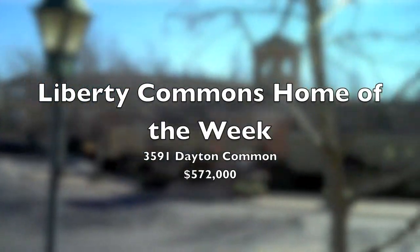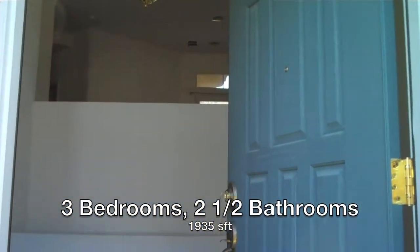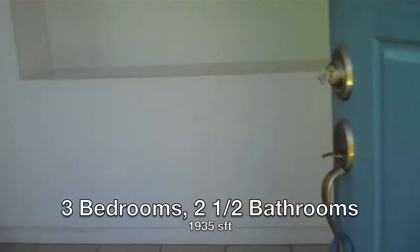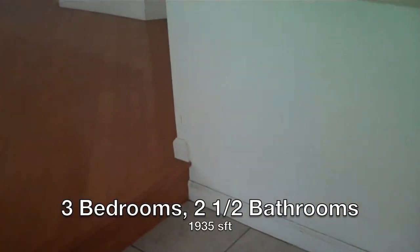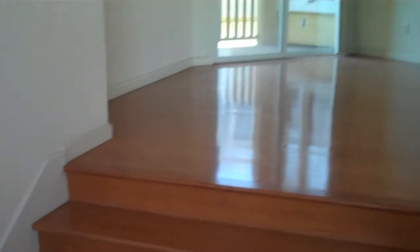I'm here at Liberty Commons today in Fremont. We're going to be looking at a home that's been on the market for 90 days. It's the largest model — three bedrooms, two and a half baths, 1,900 square feet.